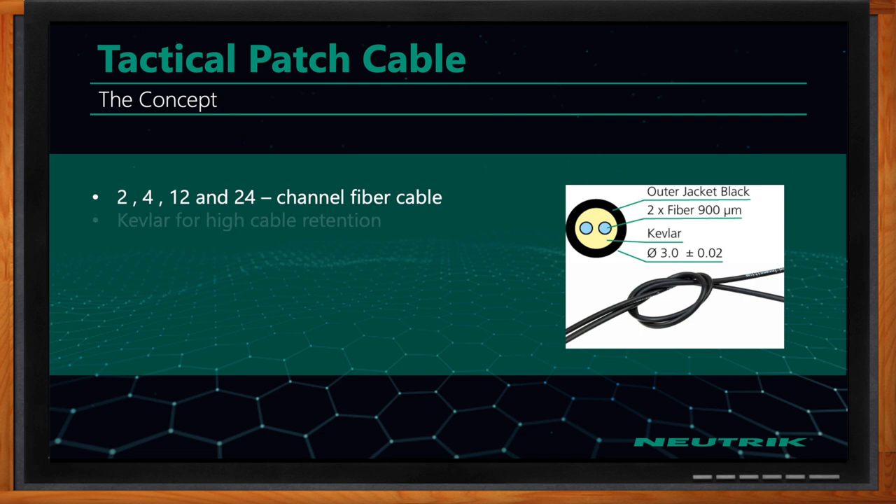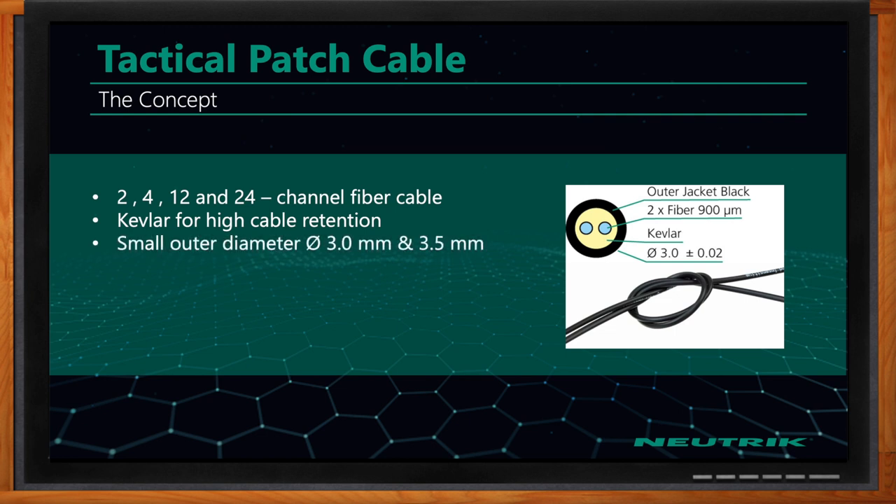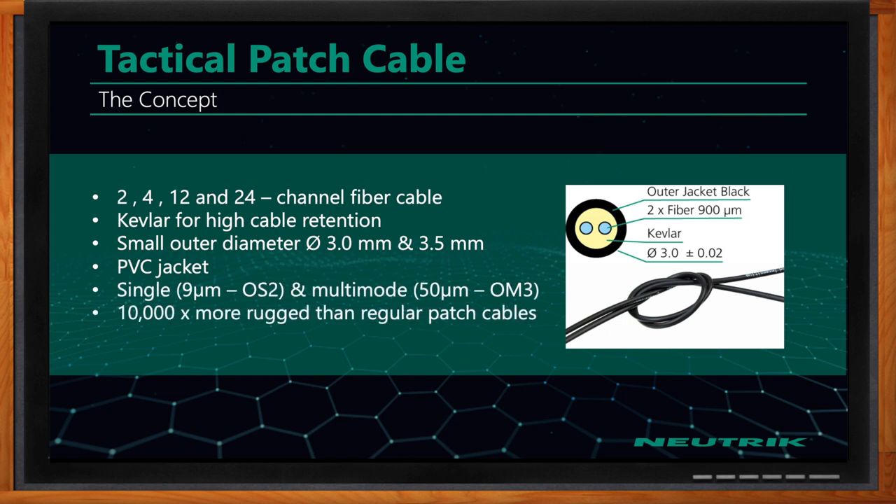On the OpticalCon Lite product line, the connectors on the cable do not have shutters and also do not carry any power. It's a solution that plugs into the same chassis connector. These are great for permanent or semi-permanent patching applications where you want a rugged tactical patch cable. They have Kevlar inside for great cable retention.